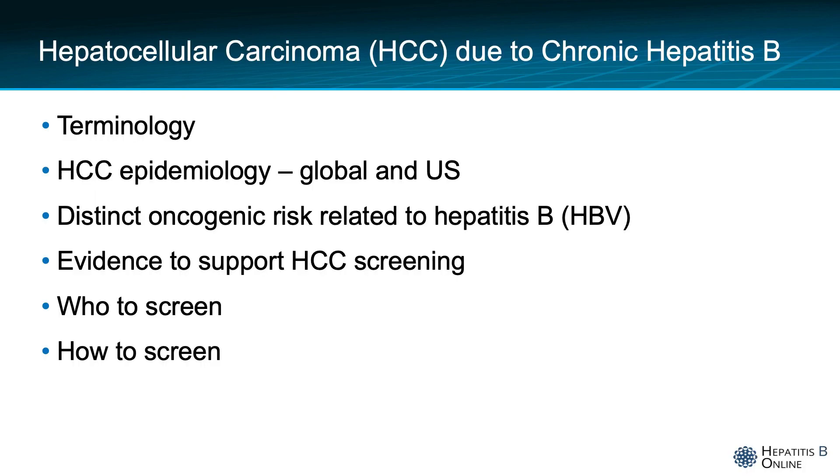In this mini-lecture, I will take a brief moment to go over the terminology of liver cancer. I will then review the global epidemiology before touching on related mortality in the U.S. I will discuss the evidence base to support HCC screening, and finally review the indications for screening — specifically who to screen — as well as the available and recommended methods of screening, specifically how to screen.